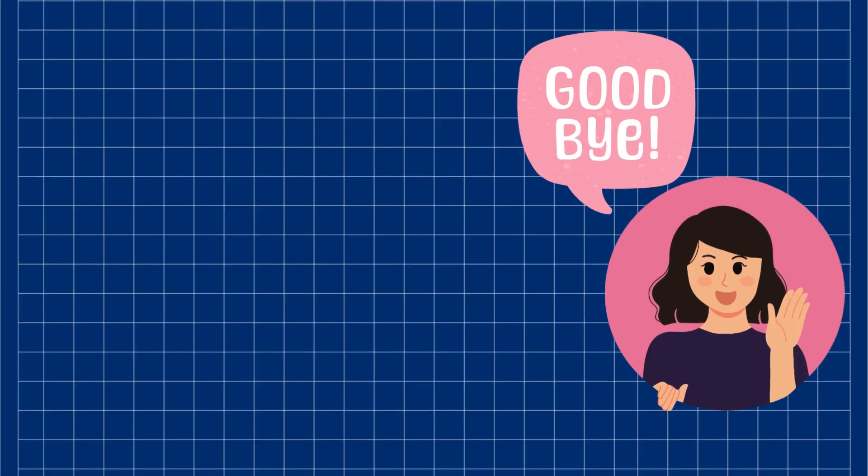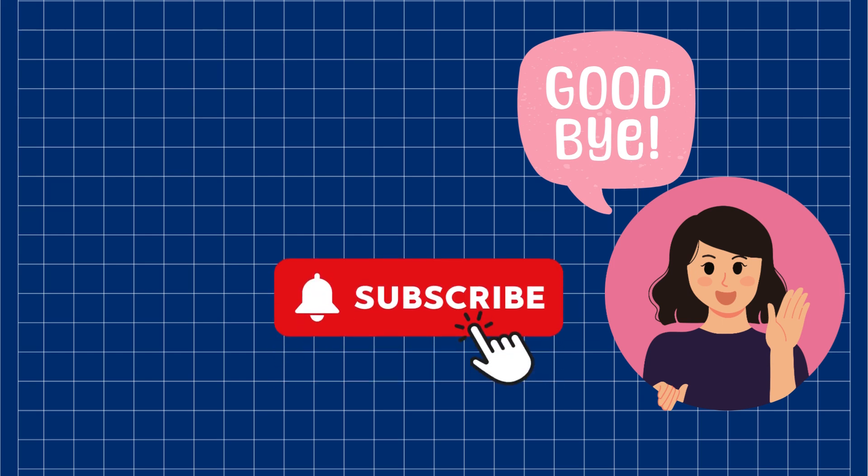Thanks for spending time with us today. If you enjoyed this, hit that subscribe button and check out our video on the top foods to boost testosterone naturally — it's packed with simple, effective tips. Stay healthy, stay confident, and remember, you've got this!